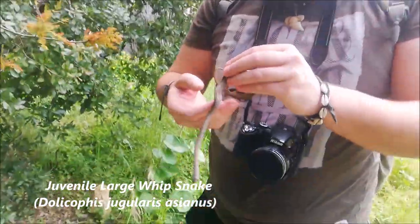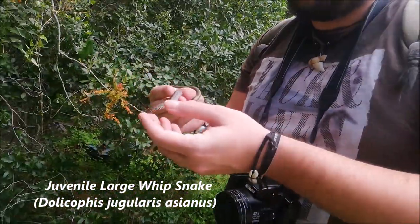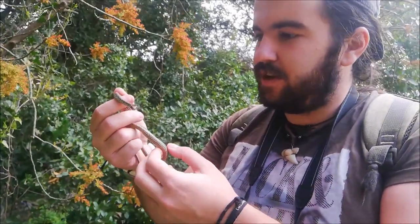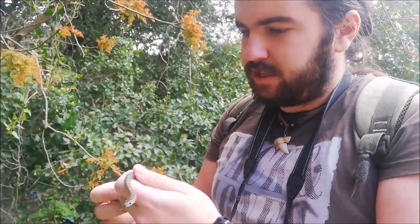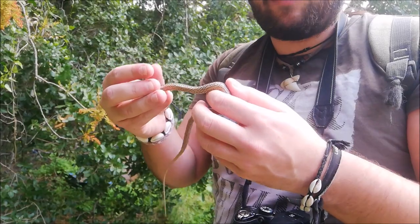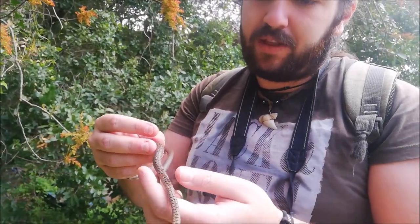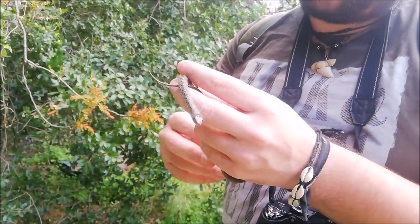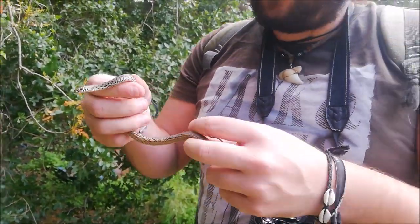Just a few minutes on the field and we already found this — our first snake. Check it out, it's a juvenile, probably hatched last year. As you can see, it's still brown and spotted in color. This coloring helps them camouflage from predators while they're still young. As soon as they grow more than one meter, their color starts changing until they're fully black.